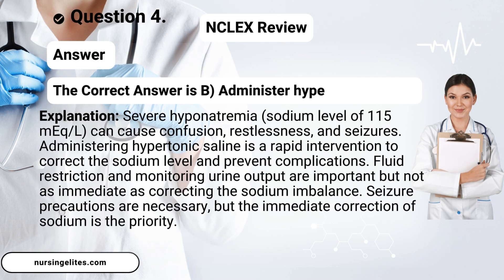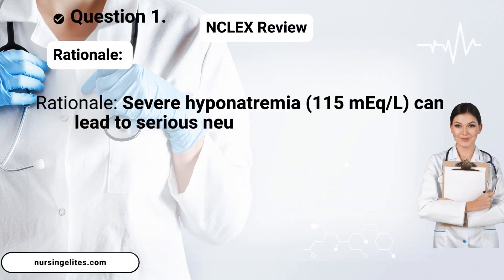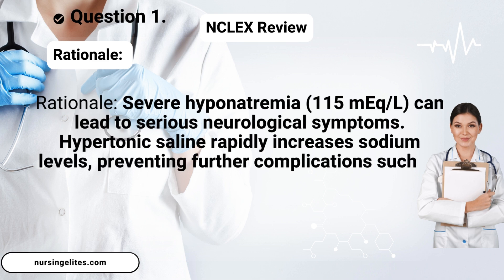The correct answer is B, administer hypertonic saline. Rationale: Severe hyponatremia at 115 mEq/L can lead to serious neurological symptoms. Hypertonic saline rapidly increases sodium levels, preventing further complications such as seizures.